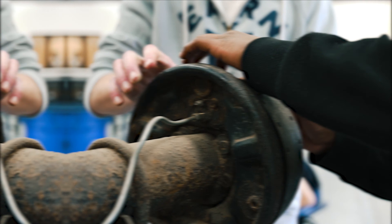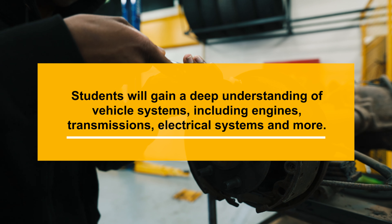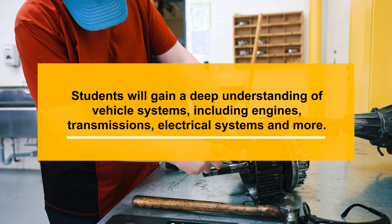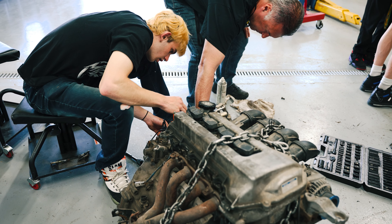In the program, students gain a deep understanding of vehicle systems, including engines, transmissions, and electrical systems. They learn how to diagnose and repair complex issues using cutting-edge diagnostic tools and software, ensuring they stay at the forefront of automotive technology.